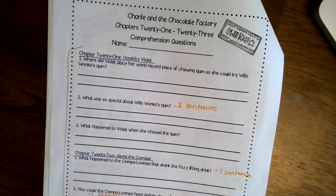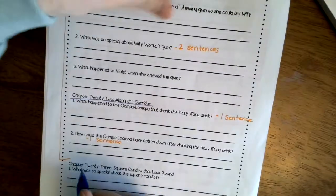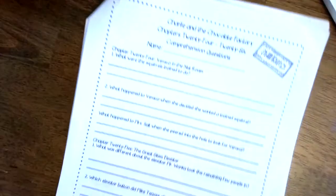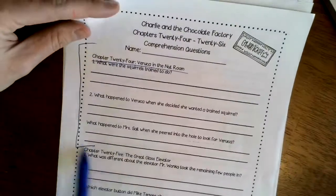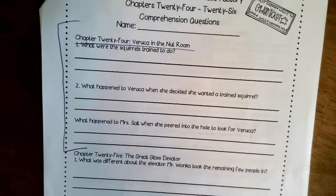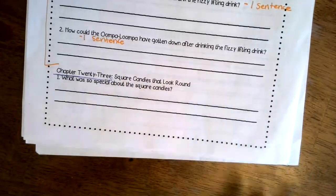Hey there, third graders! Today we are going to be doing comprehension questions for chapters 23 and 24. We're going to finish up the last question on this page, turn it over, and then do the three questions on the next page.